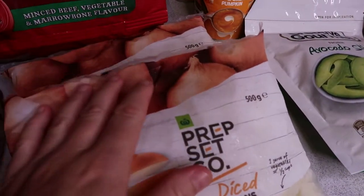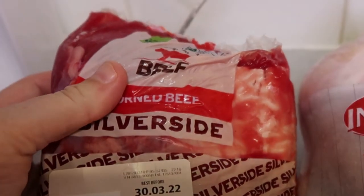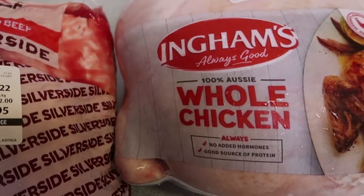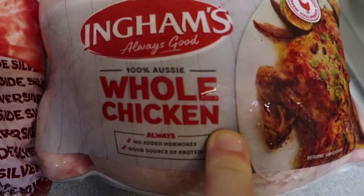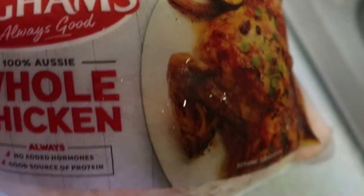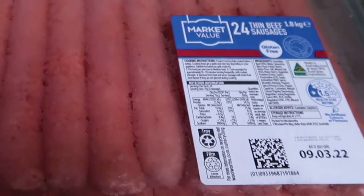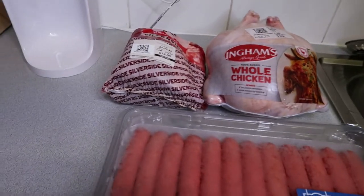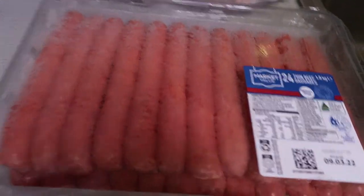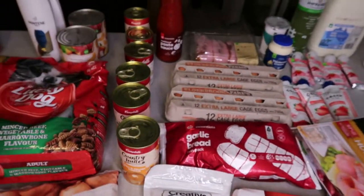Diced onions are always good to have — it's a lazy option but so easy. This week I've got two main meals organised: a small silverside beef, and a large whole chicken which should last two nights. The silverside will get one night and sandwiches the next day. I also grabbed a large packet of 24 thin sausages and I'm going to make a meal for Fill Your Freezer Friday out of those.